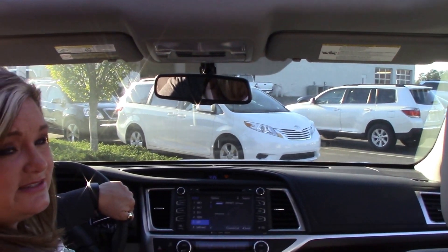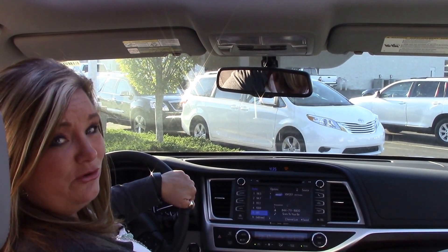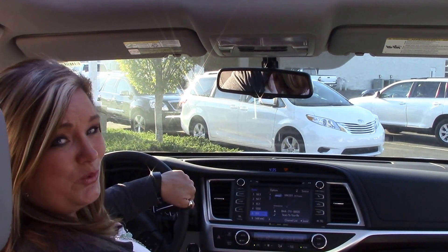If you're interested in this vehicle, please give Kim a call here at Hubert Vester Toyota, where we are the difference.